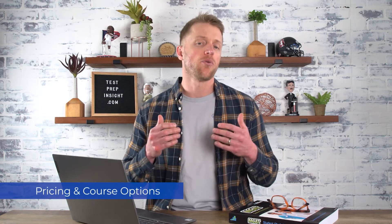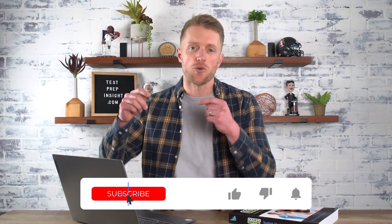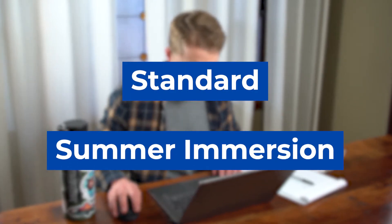Alright, so now that we've talked about the quality and structure of Altius' MCAT prep program, let's talk about pricing and course options next. But before I get into that, please subscribe to our channel, like this video, and drop us a comment below. We're the only test prep company out there that does this much research, so your support really means a lot. Okay, Altius offers about 6 different MCAT prep options to choose from. These course options just fall into two buckets: standard courses and Summer Immersion programs.